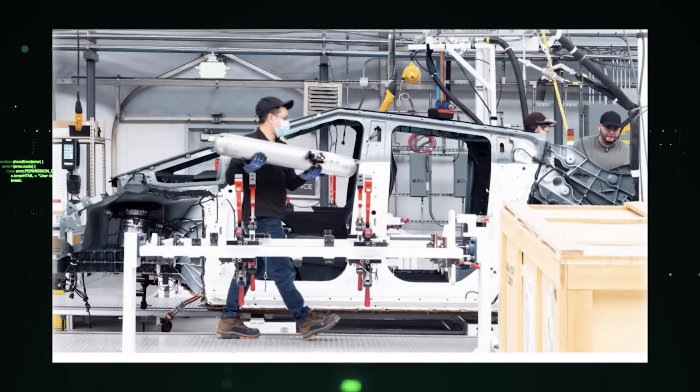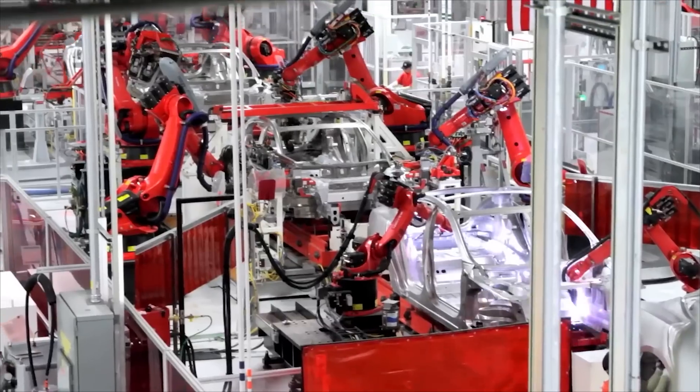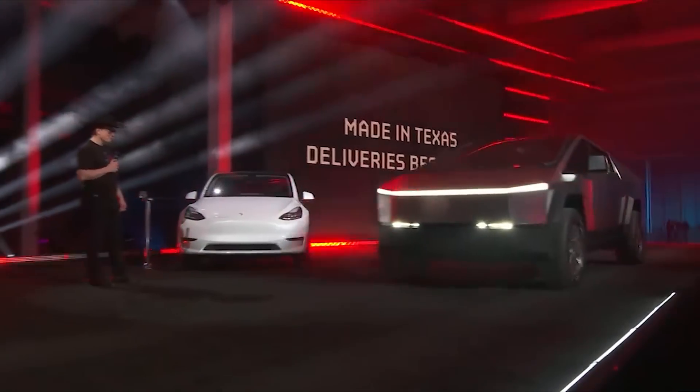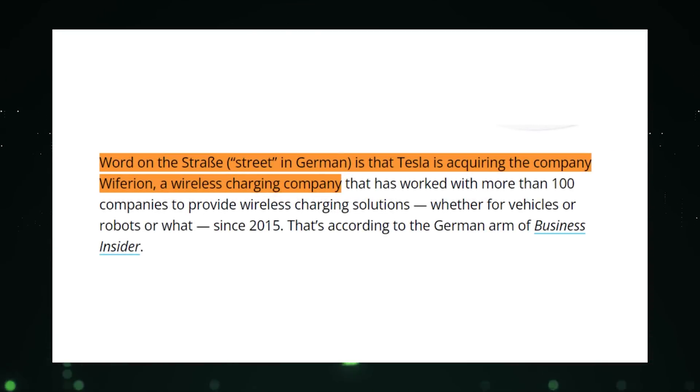Images of the Cybertruck bodies in white have been leaked from Gigafactory Texas, signaling that the start of production is closer than ever. Even more exciting news is that Tesla has started testing its Cybertruck, meaning we are very near the perfect model. Tesla is also reportedly on the verge of acquiring a German-based EV wireless charging company.